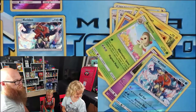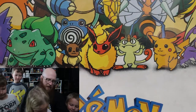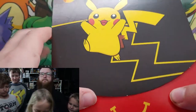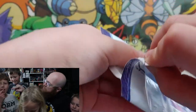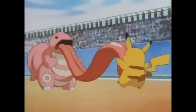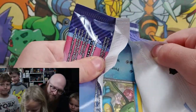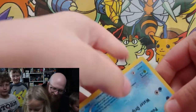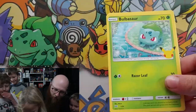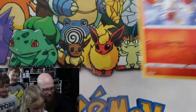Now it's Evelyn's turn. She's going with another black one. These are pretty thick packs. Evelyn opens hers and pulls out: Froakie Hollow, Bulbasaur, Squirtle, and Scorbunny. So far, all different cards from what Rohan opened — very nice. And now it's going to be William and Keegan's turn, Keegan first.